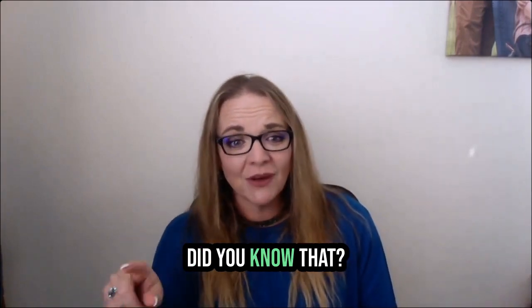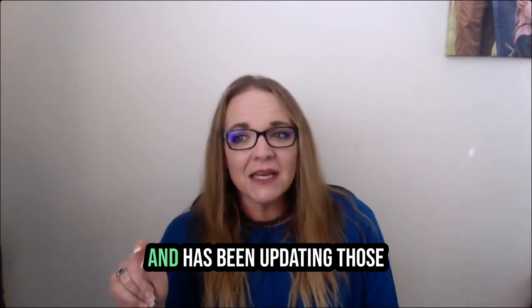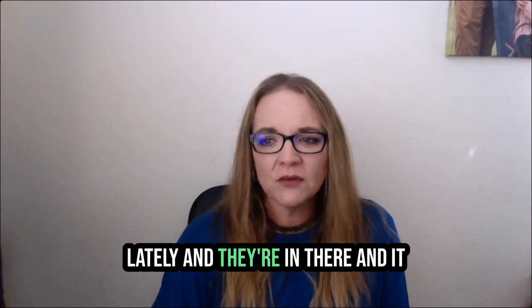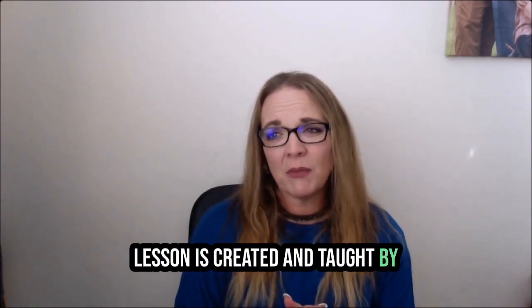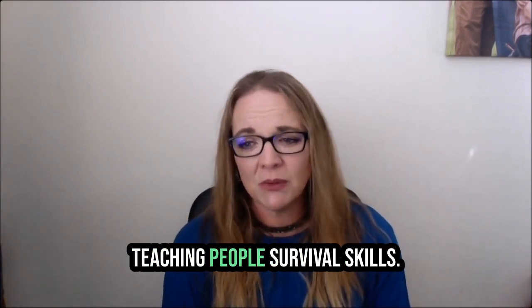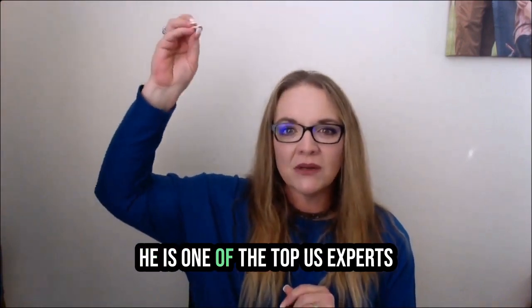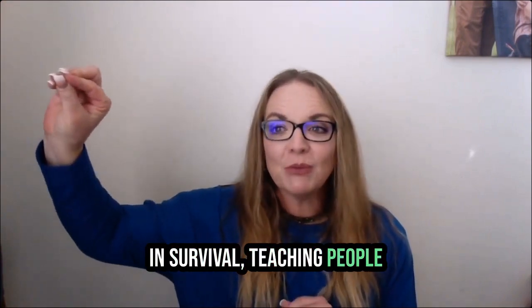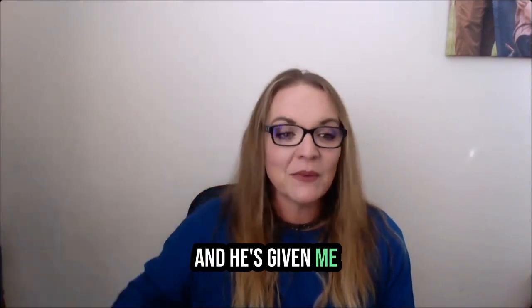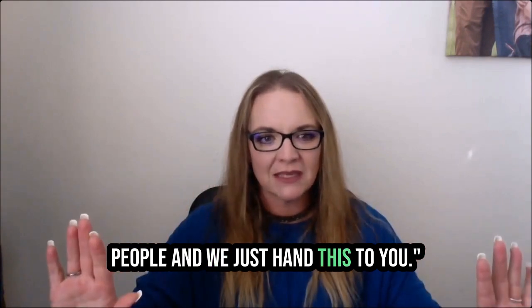We have an emergency preparedness class. Did you know that? If you're a Homeschool Pro member, you have access to our emergency preparedness skills. Anne has been updating those lately. The entire lesson is created and taught by a man who travels the country teaching people survival skills. He's my neighbor — he lives four houses down and is one of the top US experts in survival, teaching people how to live off the land, and he's given me everything he has as a gift.